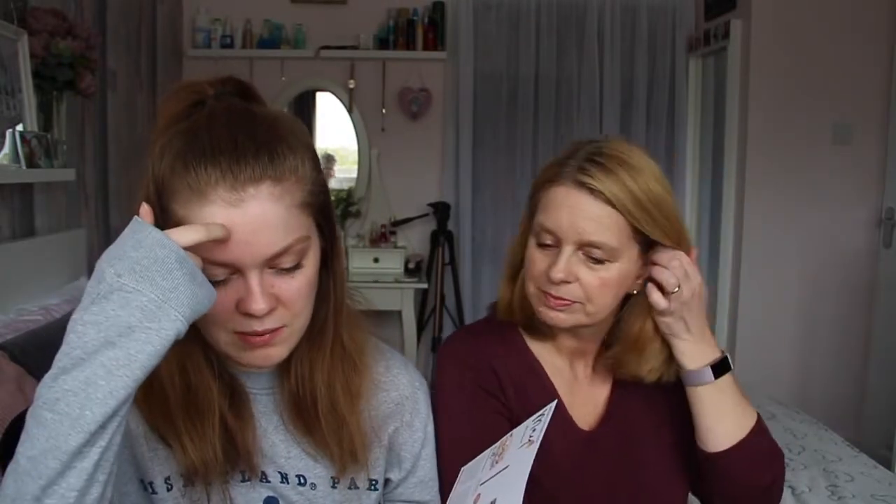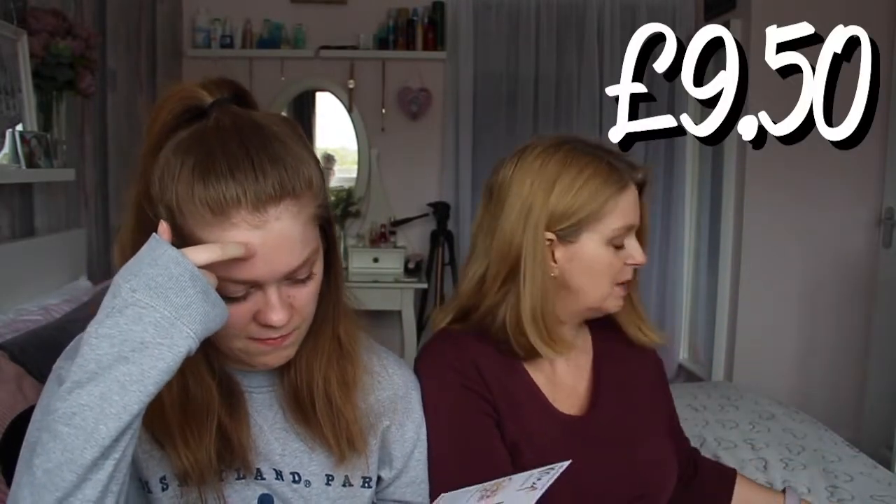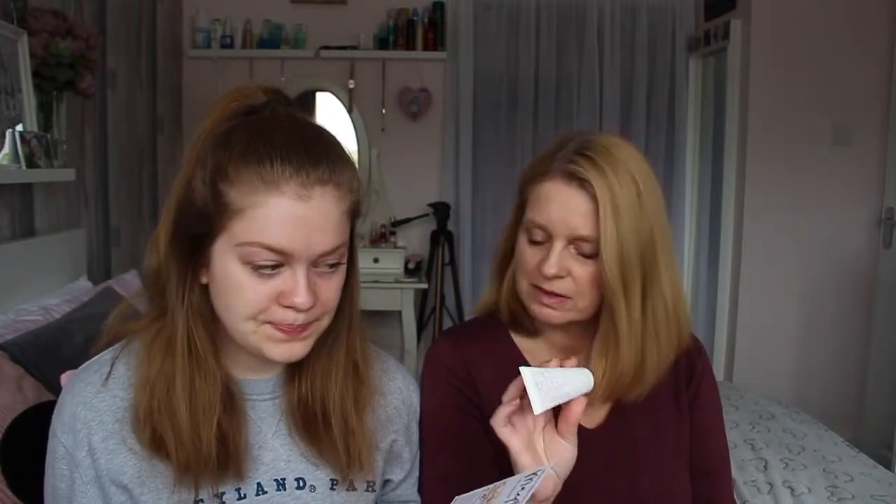The RRP for that is £9.50. It's a full size — I wonder how many uses you'll get out of it. Three maybe? Depends how thick your hair is, I think. My hair looks very brunette today in the camera. It's not brunette, it's just a dark blonde.